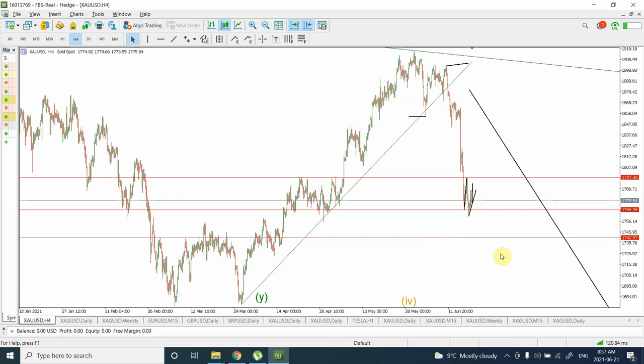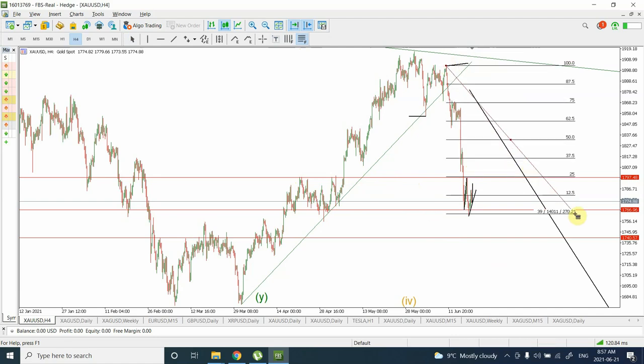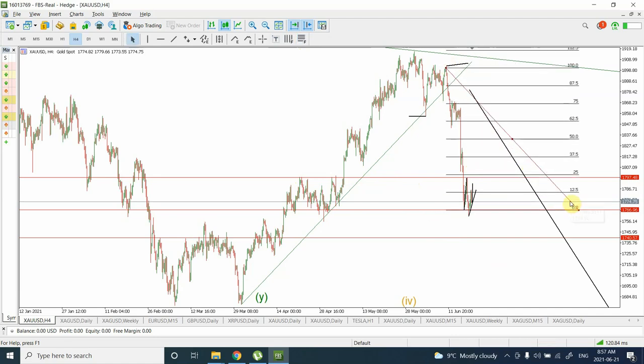Pardon me if I'm wrong with the head and shoulders pattern — I'm not a very regular user of classical patterns, but that's what I'm seeing, so I thought I'd update you guys. This support area seems to be holding very well. It looks like the weakness of gold is going to continue. I thought it would probably complete in four or five days, but gold seems to be in a rush, so be really careful and make sure you join the major trend downwards.